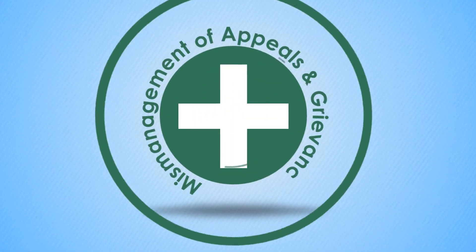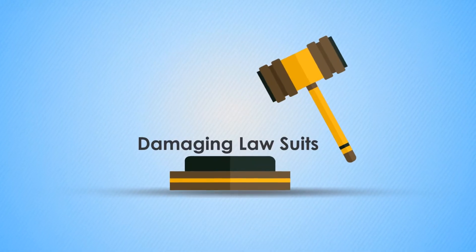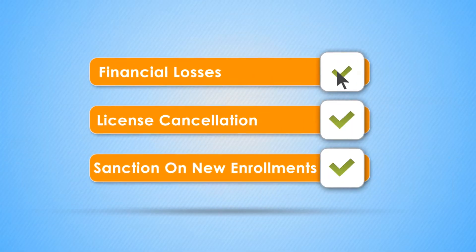Mismanagement of appeals and grievances by a health plan can lead to severe penalties. Members or providers can file damaging lawsuits. The NCQA rating and Medicare star ratings can be adversely affected, and contracts and licenses can be cancelled.